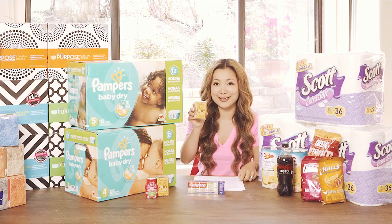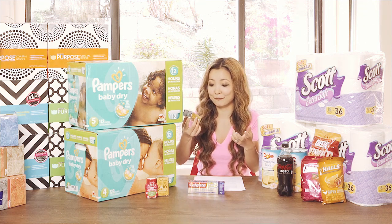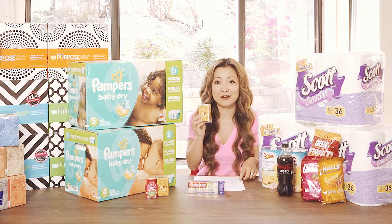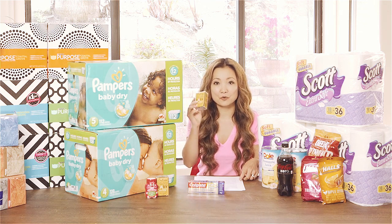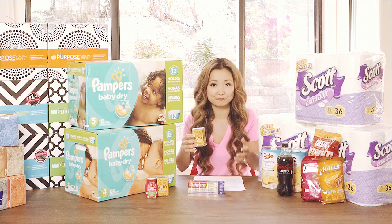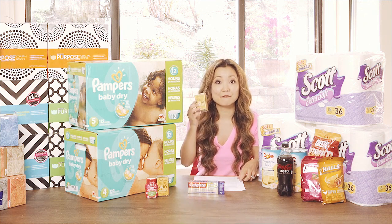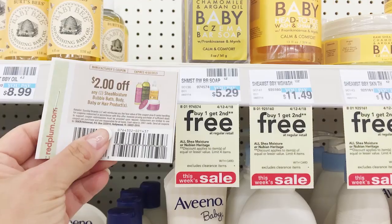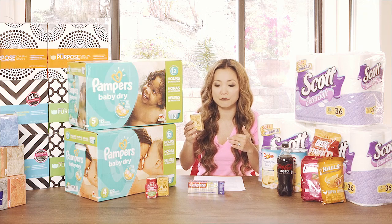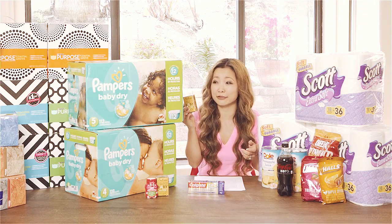The next deal is on Shea Moisture baby soap, which specifically helps with eczema. These are normally really expensive and it's my first time trying them. They are buy one, get one free — not an advertised price, so it varies by store. At my store it was $5.29; you buy two and pay $5.29. We have a $2 off coupon from RP125, so use two coupons to take $4 off, making them just $0.65 each. If they're $4.99 at your store, they're about $0.49 each.